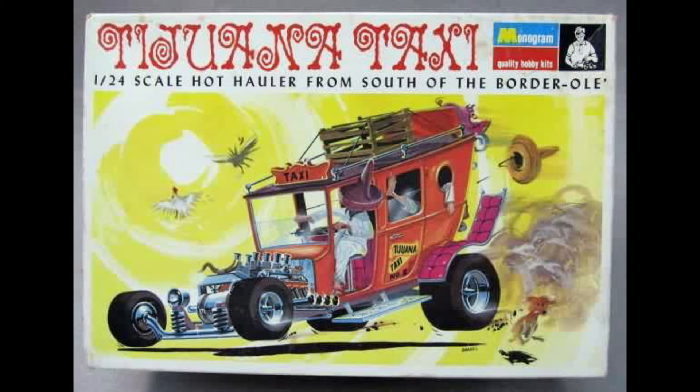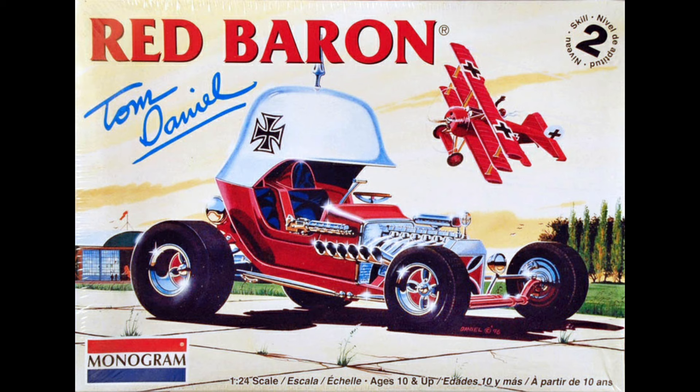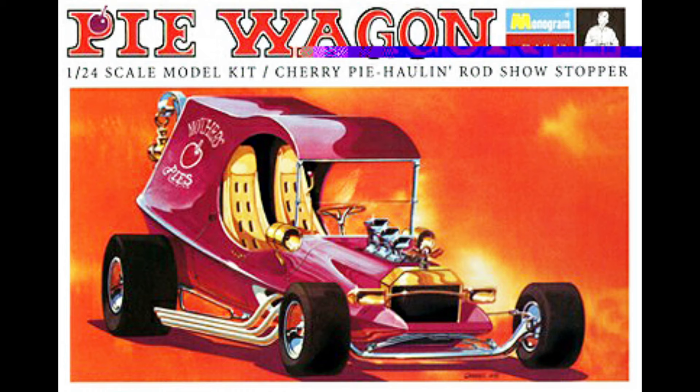I built everything — the Cherry Bomb, the Tijuana Taxi. I think I did two or three of the Pi Wagons. And the Red Baron, which I think we all did with a little airplane in it. But the Tom Daniels stuff — I think I did at least one of every single one when they came out, along with one of my buddies that I grew up with. Every time we had one, we'd go get them with the Tester's paint sets and just go to town on those things. A lot of fun.